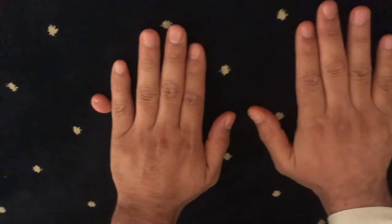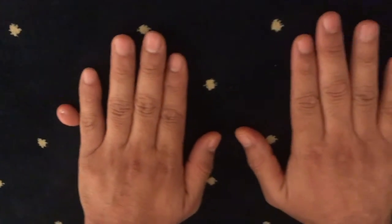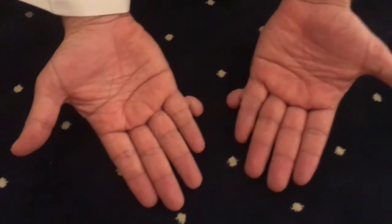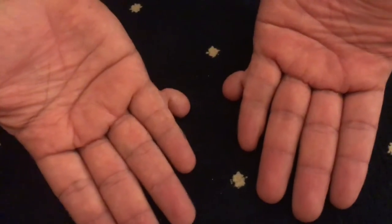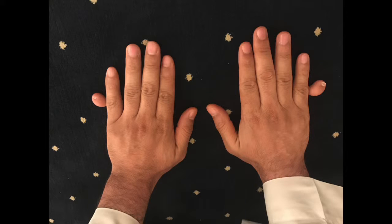Hello everyone, how you guys doing? I know it's been a while. As I was praying at the mosque, I saw a middle-aged man with an additional finger attached to the fifth — the little finger. This is what we call polydactyly. Poly means many and dactyl means finger, so polydactyly means multiple fingers. It's a congenital anomaly.